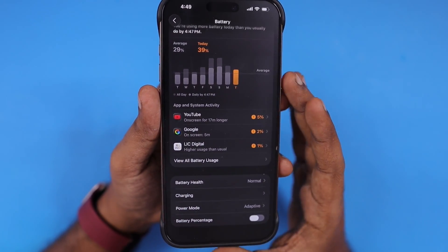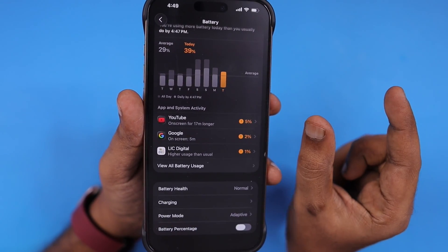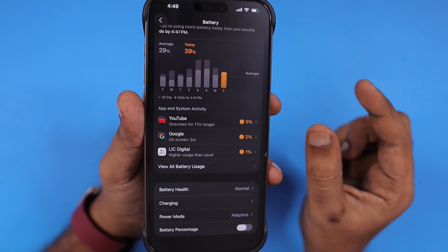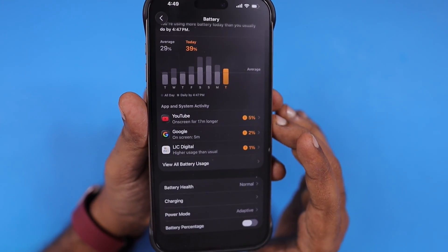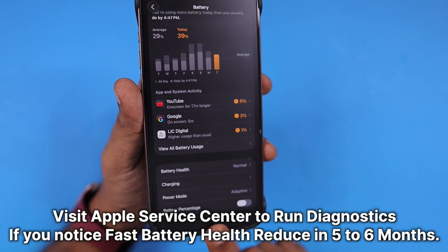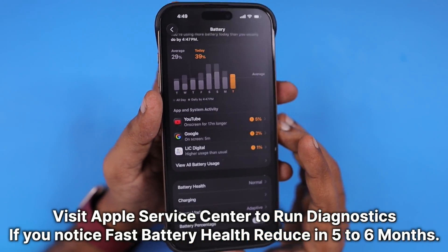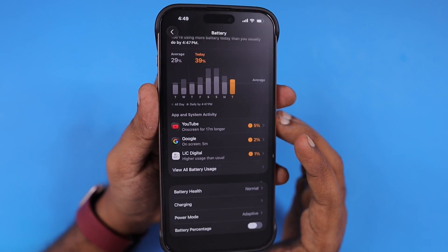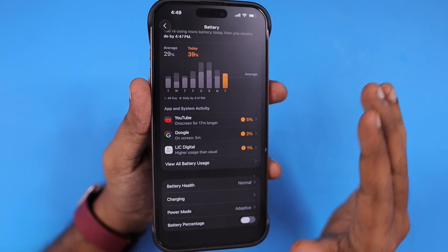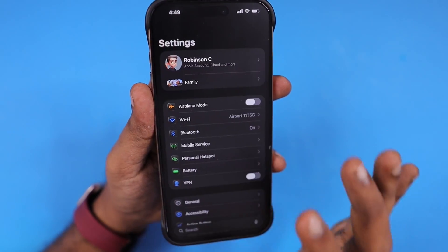This is a very rare case, so you don't have to worry about it. Normally, even without Apple Care+, if there is any defect causing fast reduction, taking it to an Apple service center within the one-year manufacturer warranty period is not an issue. They will run diagnostics to identify any hardware-level issues with the battery and motherboard, then do the necessary steps for a free replacement of the battery or the entire iPhone if necessary.